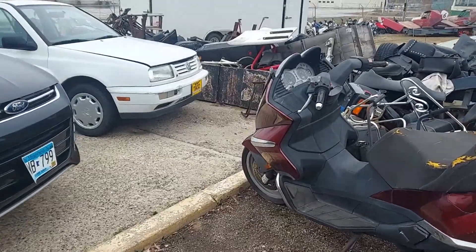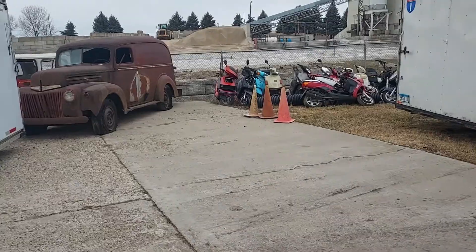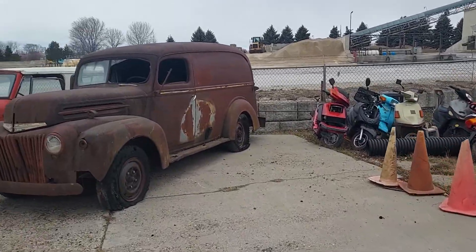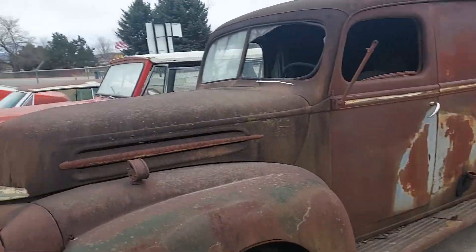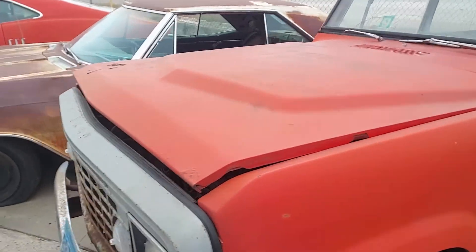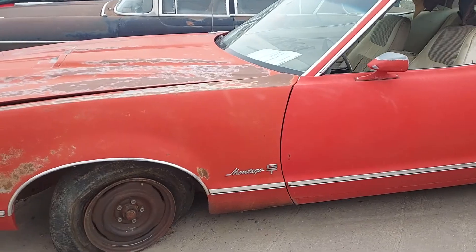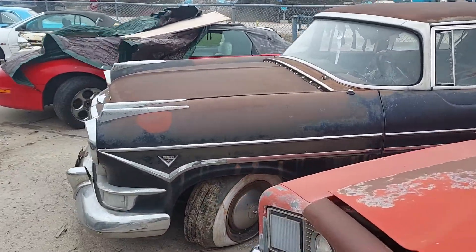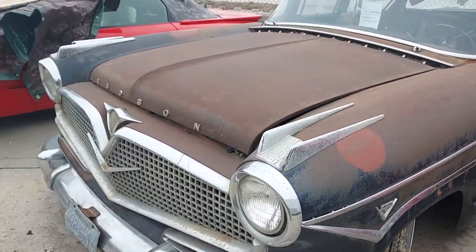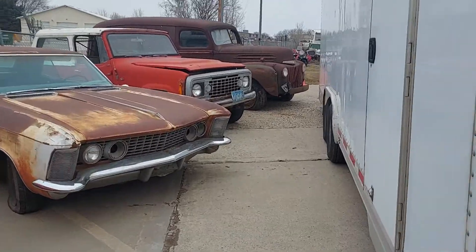I was going through all these bikes trying to find the one I wanted. Scooters here. Look at all this line of cars — old seat, Riviera, Montego GT. What's this thing? Hudson. Anyway, get back to what I was going to show you.